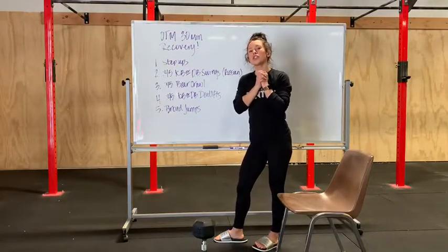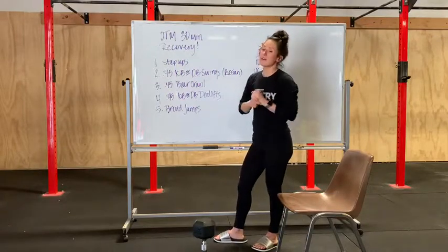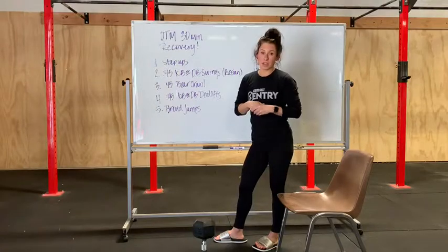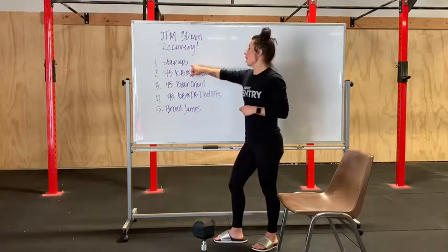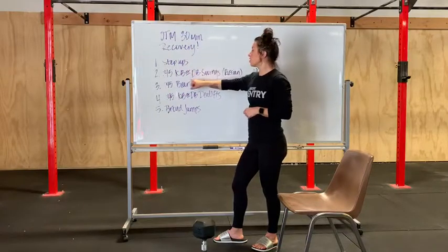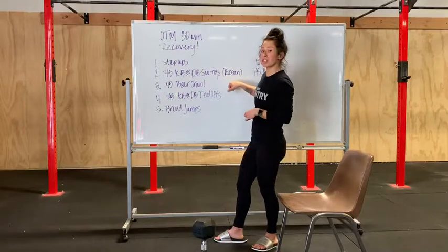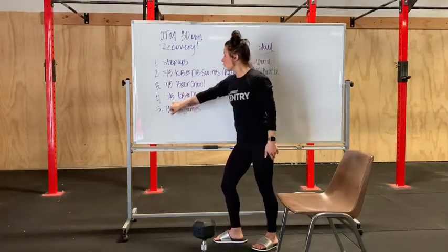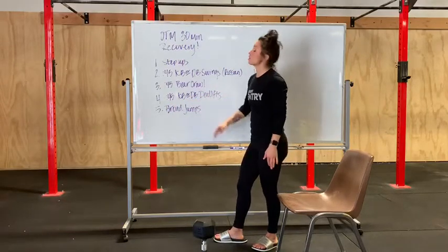Hey guys! Here is your workout for Thursday, April 9th. We have an on the minute, 30 minutes recovery around the world at home. Minute one is step-ups. Minute two, 45 seconds of kettlebell or dumbbell swings, just Russian style to the nose. 45 seconds of bear crawls, 45 seconds of kettlebell or dumbbell deadlifts, and then broad jumps.